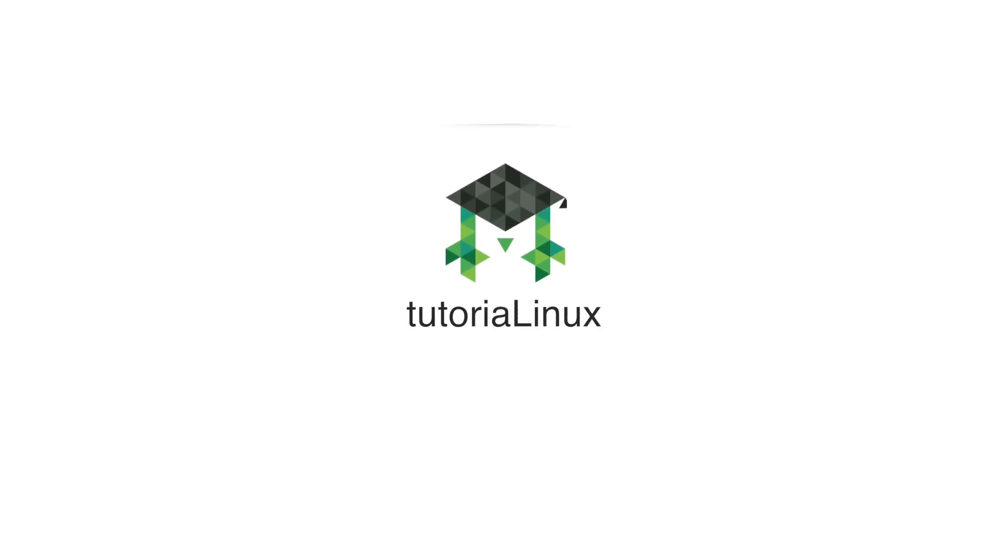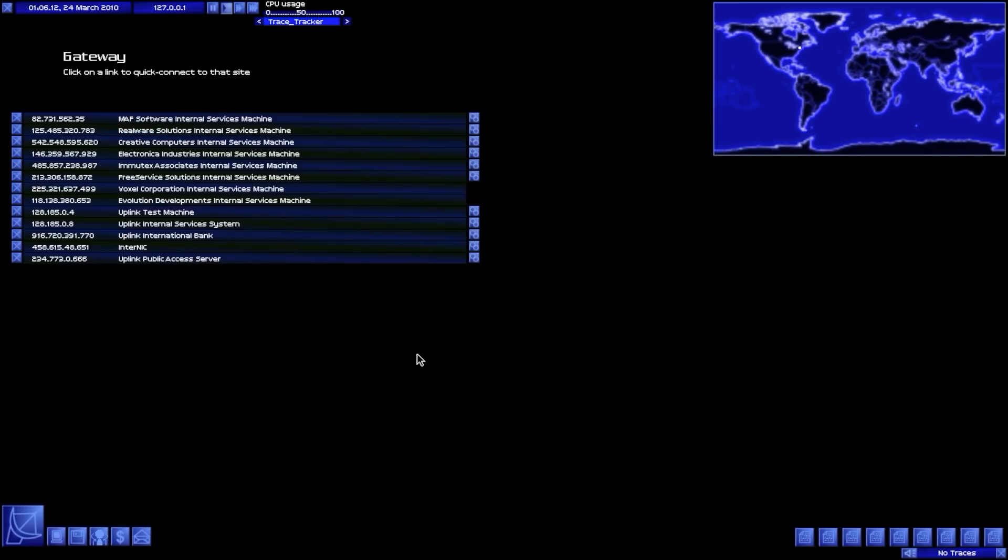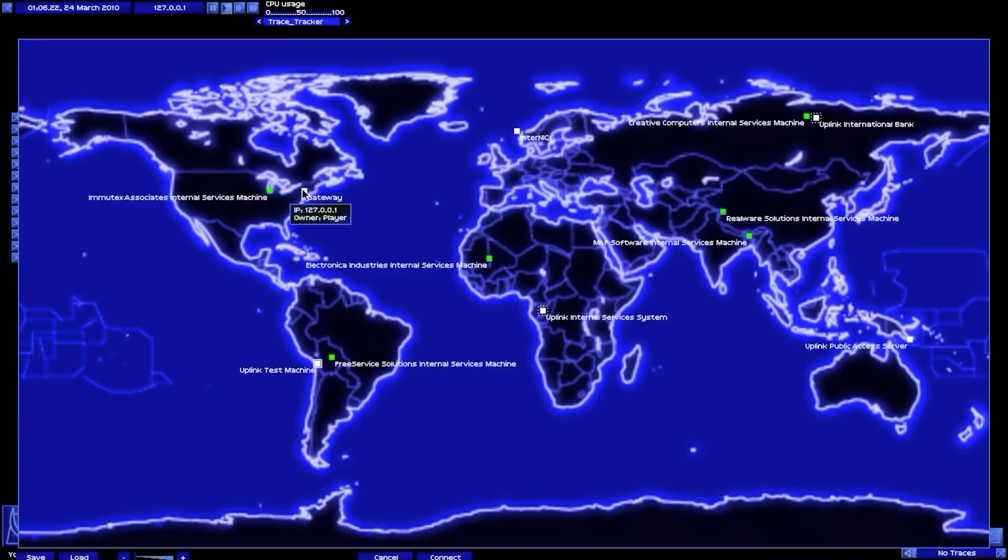Hey, what's going on everyone? Do you know that if you live in the US right now, your ISP — that is your internet service provider — can sell some of the most private information that you've got without your consent, and definitely without telling you that they're doing it? I'll talk about which data they're actually allowed to collect and sell in just a second.